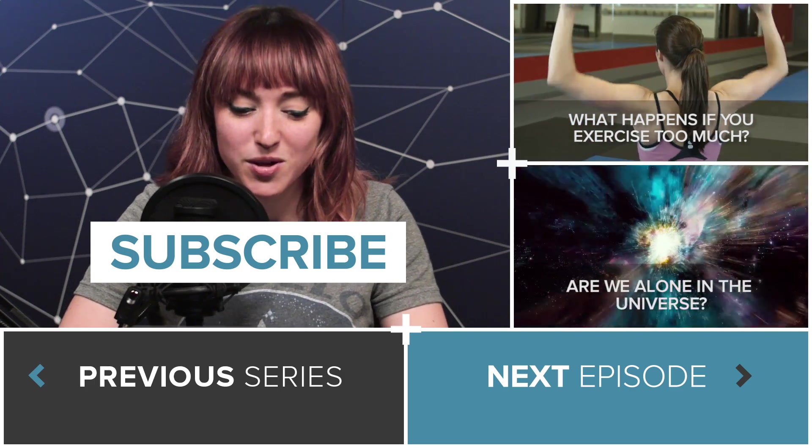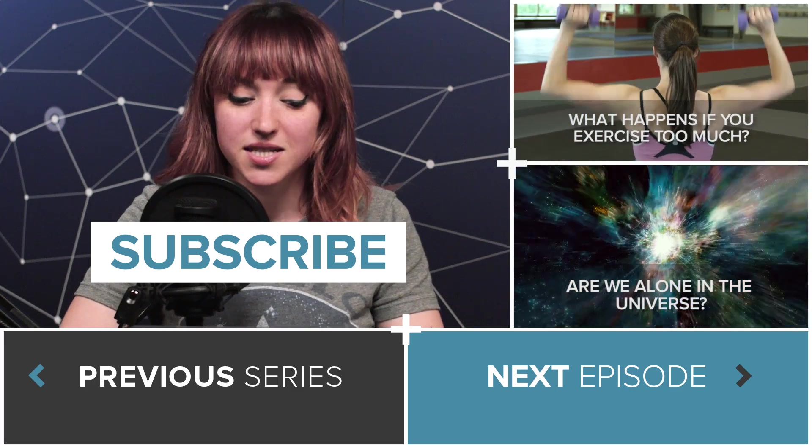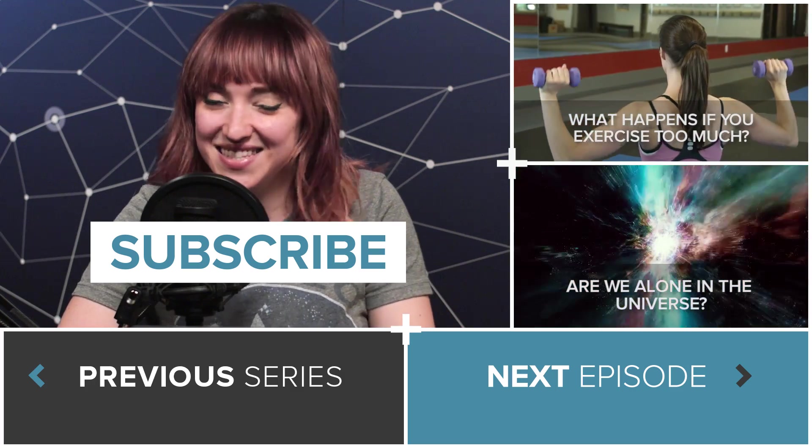If you want to watch more about space right now, Trace did a great series about aliens, or you can watch an episode that Trace and I did together about what happens when you exercise too much. Thanks for watching, and see you guys next time.